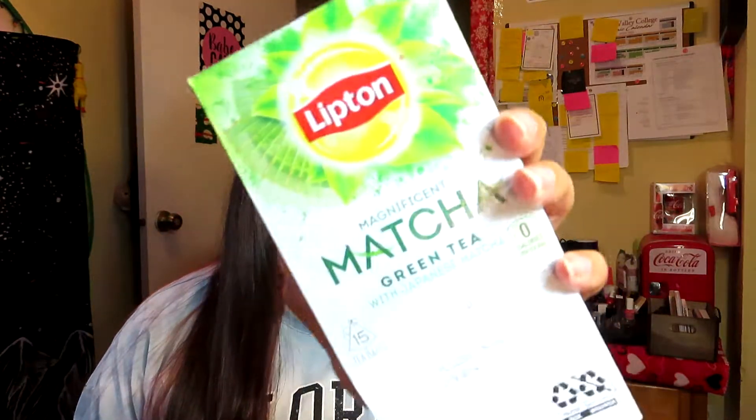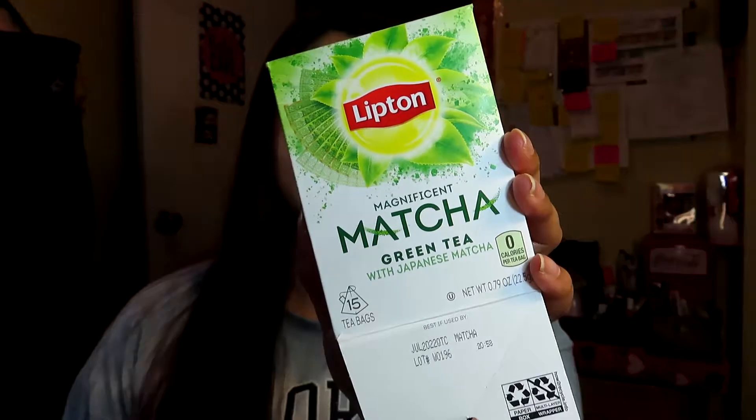The next thing I finished is a tea — the Lipton Magnificent Matcha green tea with Japanese matcha, right here. This one is really good, but if you leave the tea bag longer than three minutes it gets super strong and sometimes kind of nasty. If you leave it for only three minutes it's really good. I'm not sure if I'll repurchase because I prefer regular green tea with lemon.